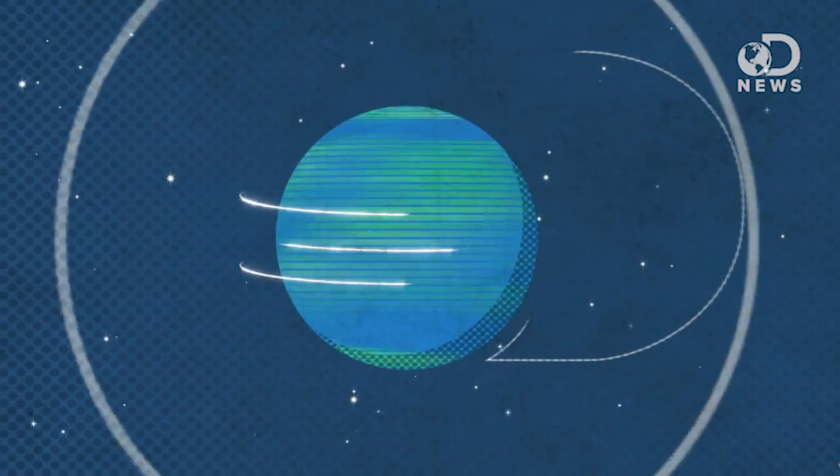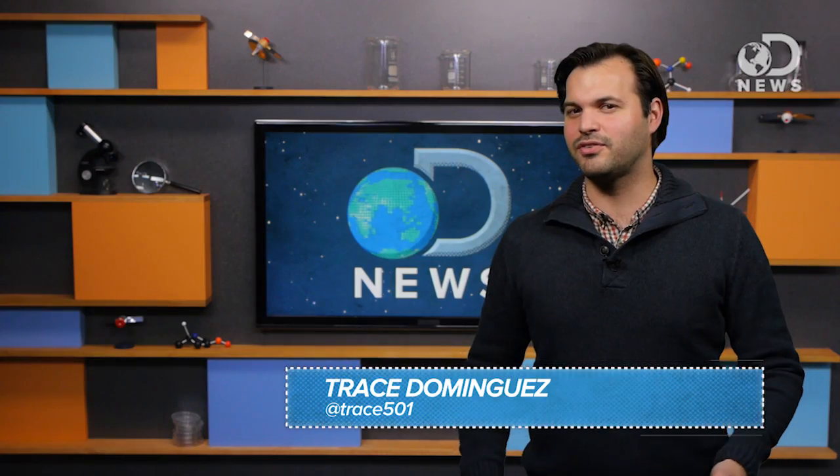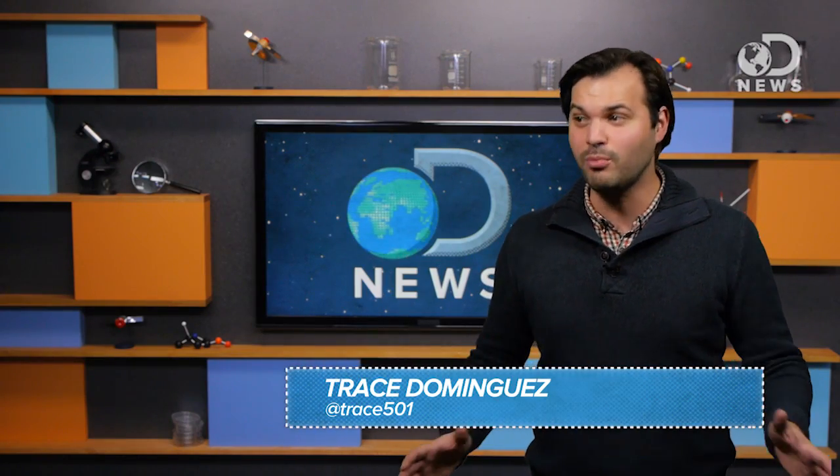Thanks to computers, the video you're watching right now can be archived by you or Discovery or YouTube or DNews or me — but for how long? Hey y'all, Trace here for DNews, and we have lost so much history!